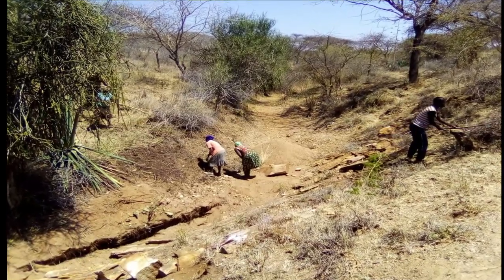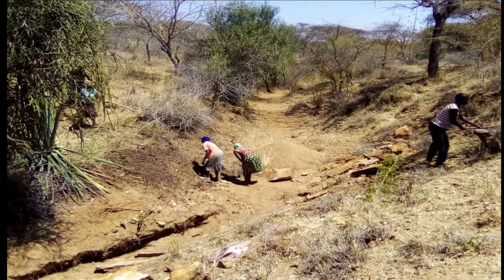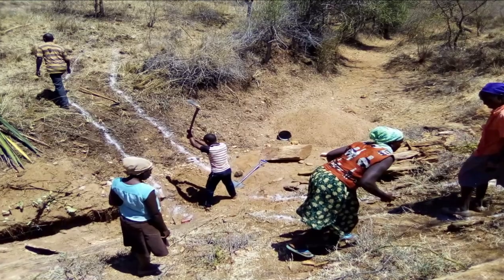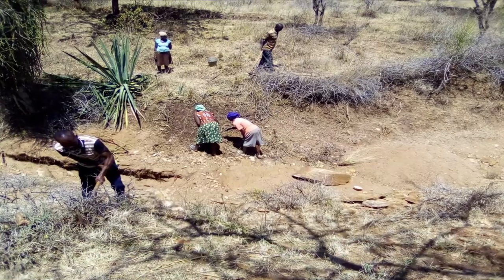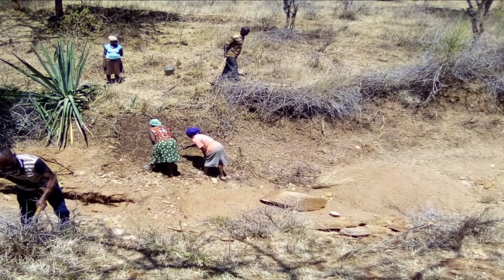Before the sand dam is constructed, the land is dry and eroded. During the two-week rainy season, the river would flow, fill up, erode, and the water would disappear to the ocean.